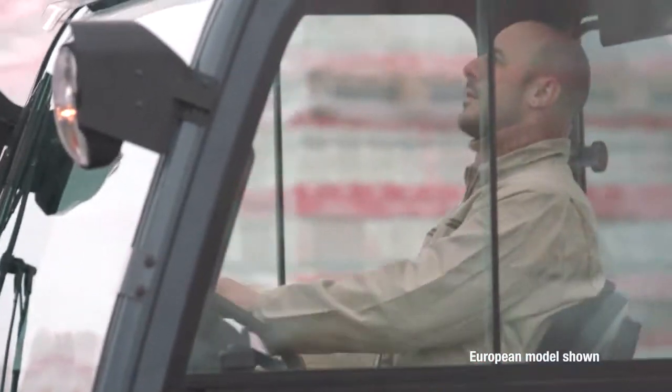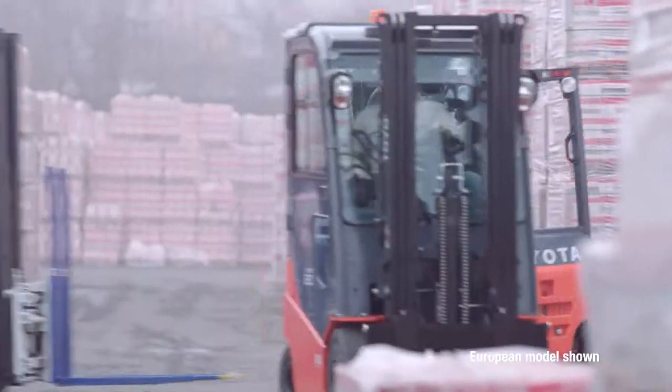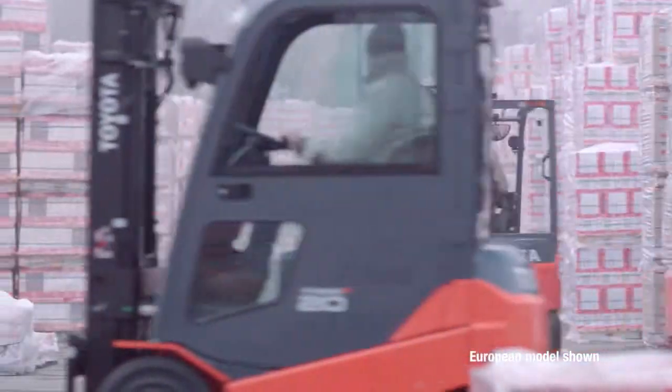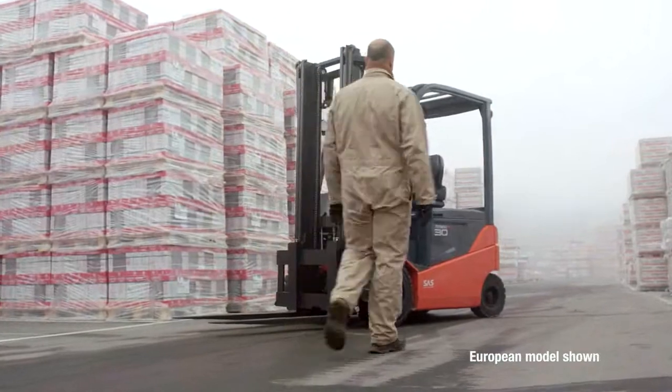A compact design, maximum visibility, and customizable pedal layouts make operating in tight quarters easier than ever before. Toyota's System of Active Stability with cornering speed control and additional safety elements are included for outdoor applications.